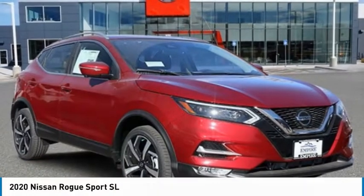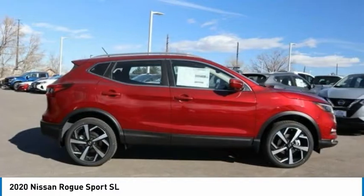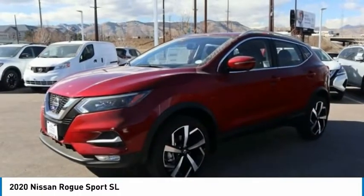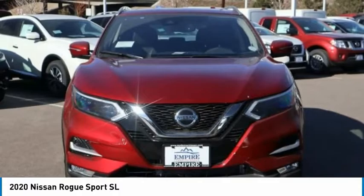Check out the 2020 Rogue Sport. The Nissan Rogue Sport is a subcompact SUV that provides all the functionality. A smooth ride, lots of cargo room, and a roomy back seat is a recipe for a pleasant traveling experience.